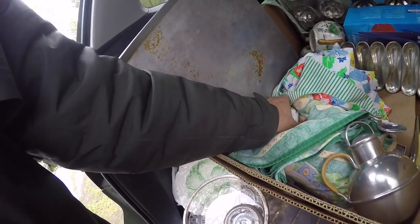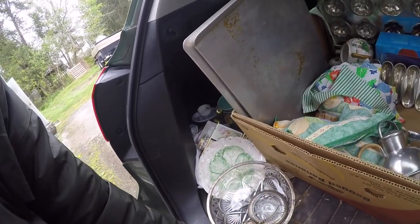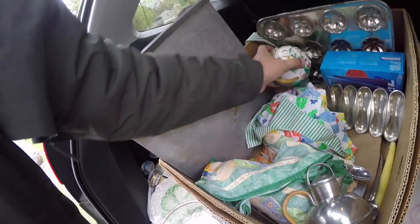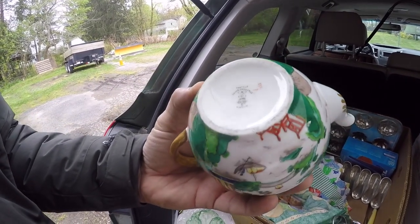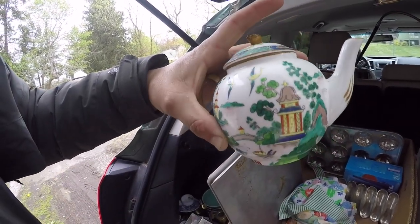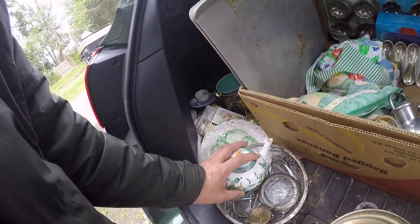Oh, these were good. I guess this is the sugar — here's the little teapot. The little teapot — the color was really, really nice and bright. Just Staffordshire, England. Cute little teapot.